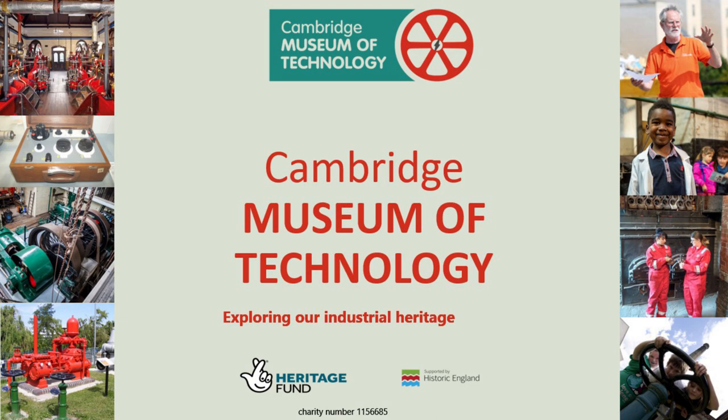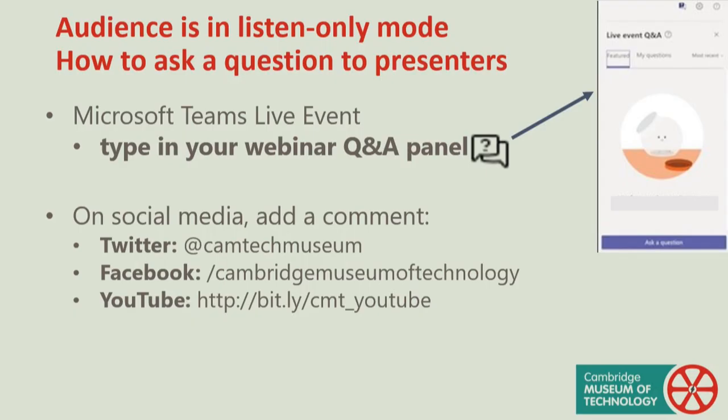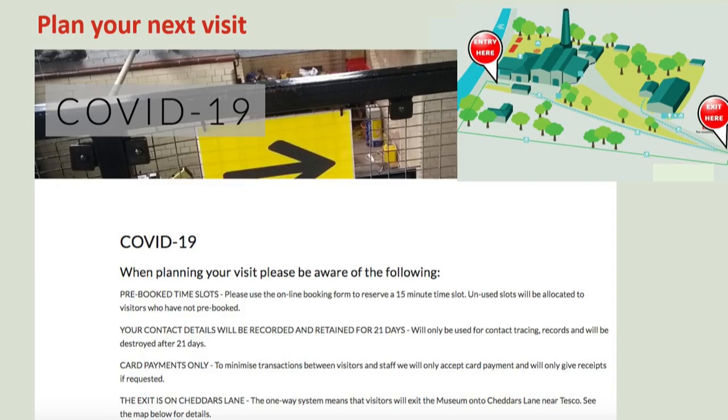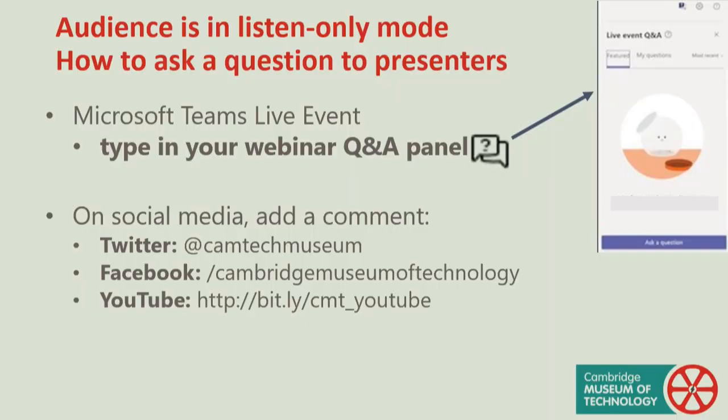Welcome to this Cambridge Museum of Technology webinar. This is the fifth in a series of webinars produced by volunteers during lockdown to fill the gap made by the museum's closure. The museum has now reopened and you can visit again to explore our industrial heritage. We have had to make some adaptations to keep our visitors, volunteers and staff safe. You can find all the information you need to prepare for your visit on our website. While we are waiting for the main event to commence, there will be a short slideshow to introduce you to the museum and its work.